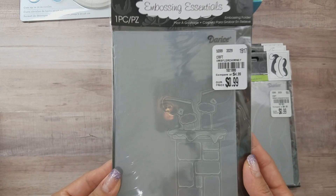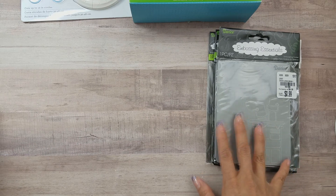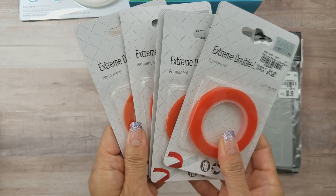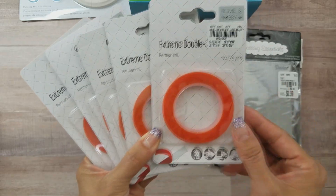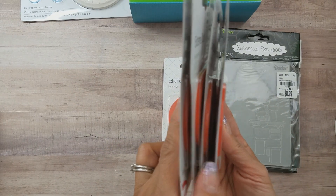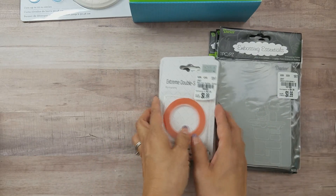Those are the only embossing folders I picked up. I also stocked up on adhesive — usually I find the half-inch or quarter-inch, but this time I found the one-eighth inch. I love using these for shakers, and it's an amazing deal because they're usually about three dollars at Michael's.